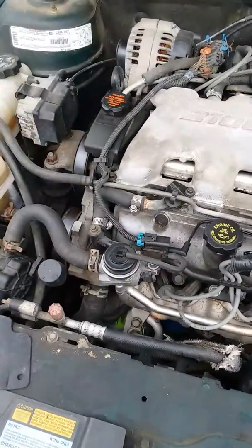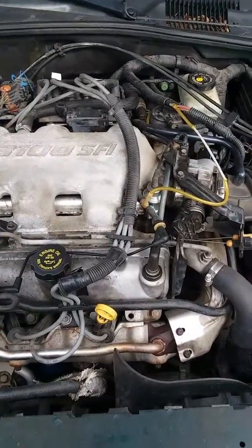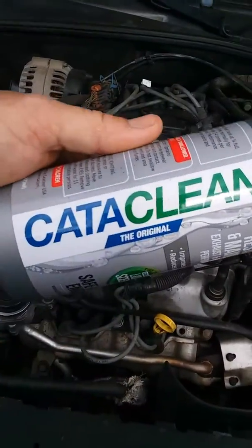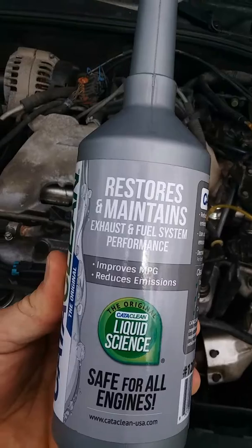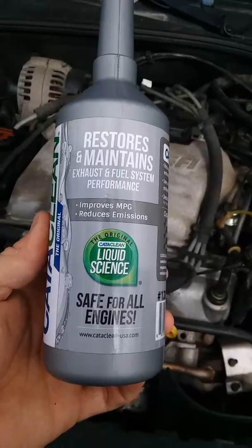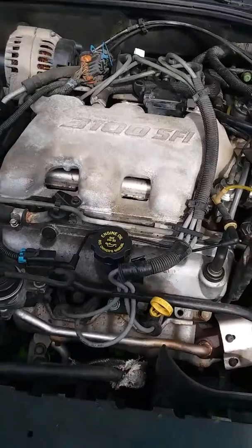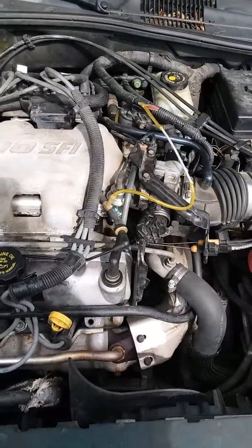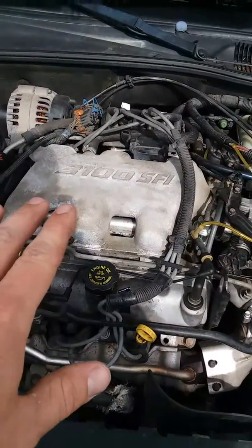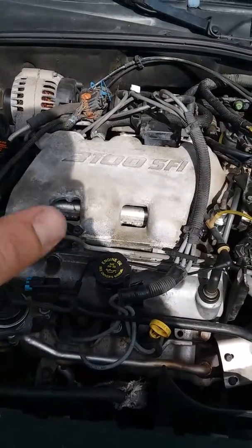All right, guys — this is just a review, no promotion or anything like that. I was curious as to how Cataclean would work. It restores and maintains exhaust and fuel system performance, improves MPG, and reduces emissions. You're supposed to put it in with about a quarter of a tank and drive for 10 to 15 miles.